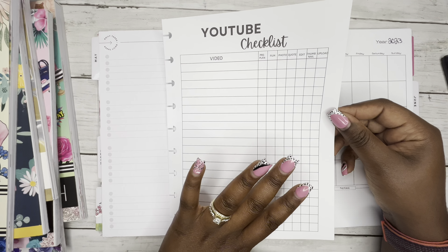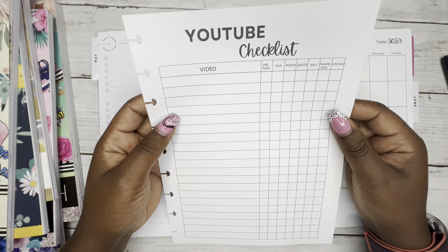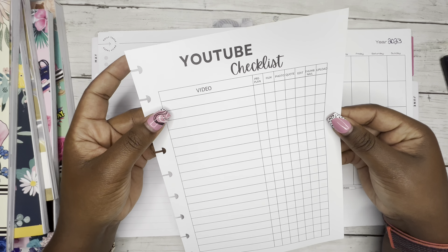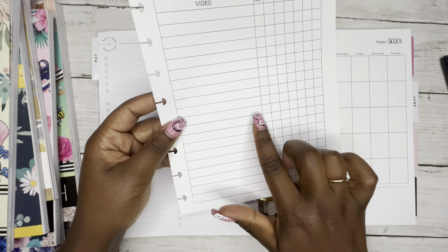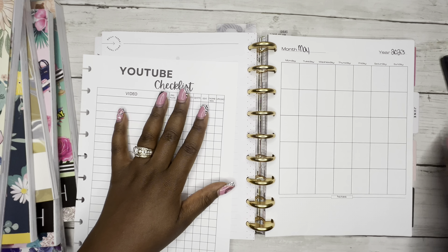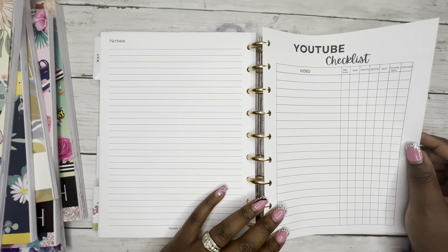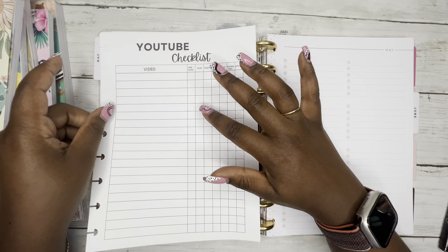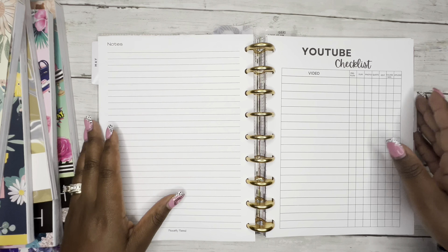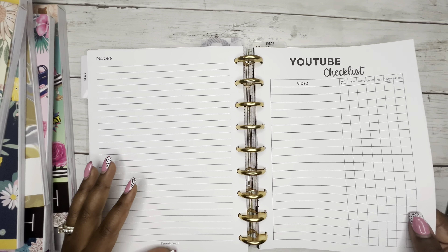So for this month I have a checklist — when I film something I want to put it on here pre-planned and write it across that way. If I came up with something off the fly, it will be on this list and I'll remember it's there. Because if I did something off the fly and it ain't on here, it ain't been getting uploaded. I'll date this off camera, but I'm going to try this out for the month and see how that works. My categories are: pre-planned, film, photo, quote, edit, thumbnail, upload — everything I basically do for a YouTube video.